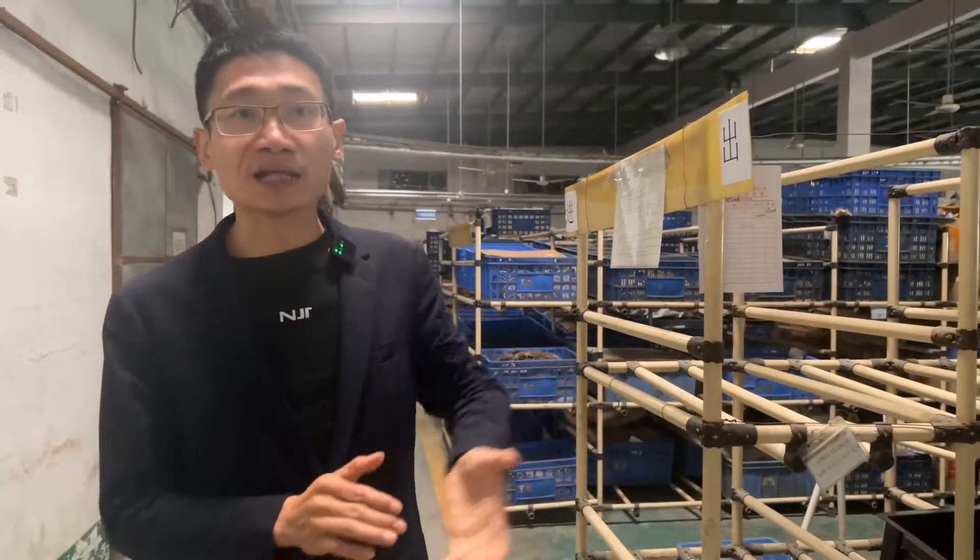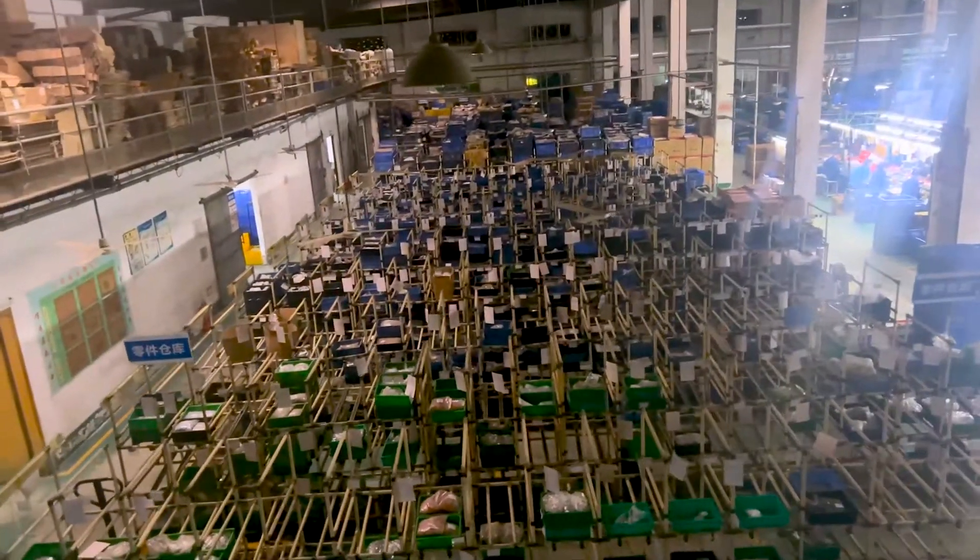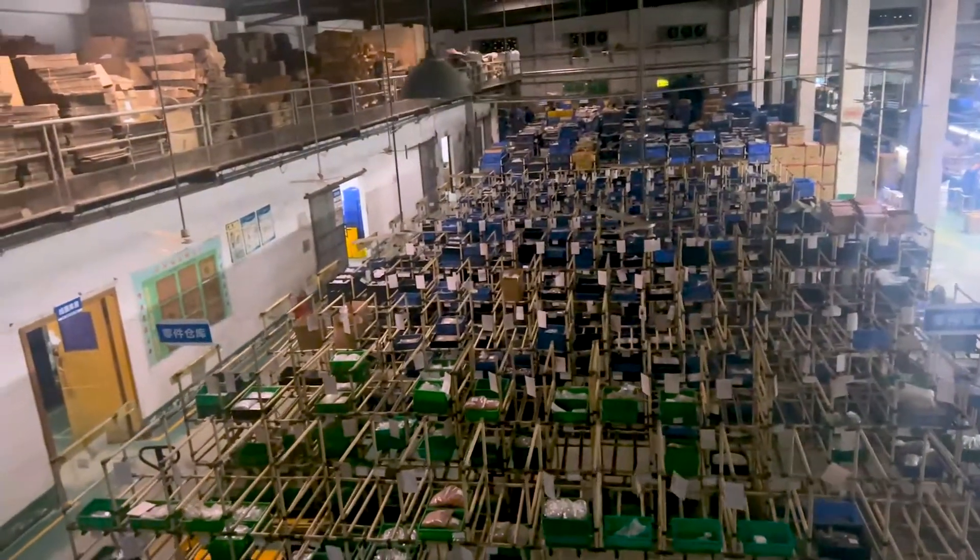My current location is the warehouse, where small parts for producing speakers, such as screws, springs, and cards, are placed here.